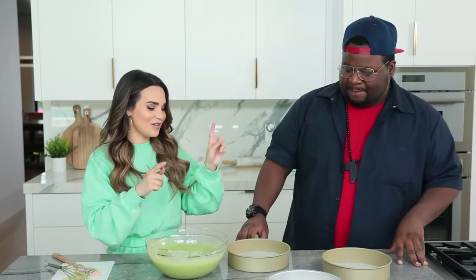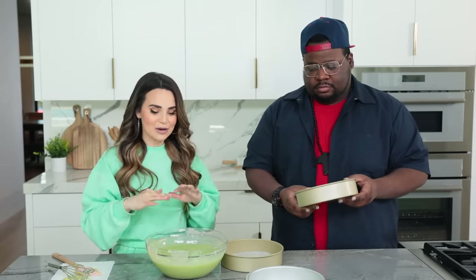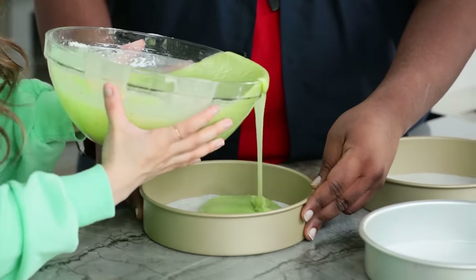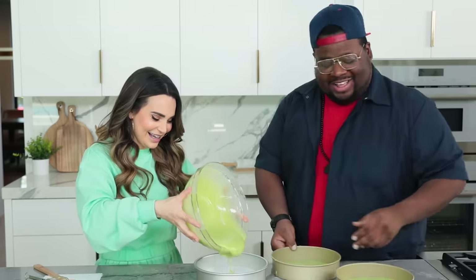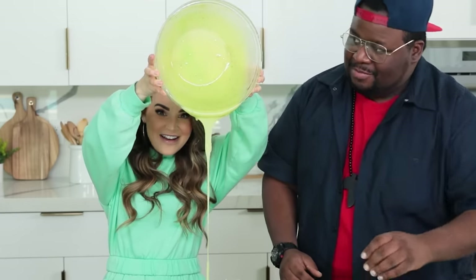Our batter is now ready! I can smell this delicious lime cake. I cannot wait for it to bake. We've got three cake pans — using an eyeballing method, just divide your batter evenly between the three pans. We're gonna be making a second batch to make some more cakes. Doesn't that look radioactive? Now we're gonna pop these cakes in the oven.